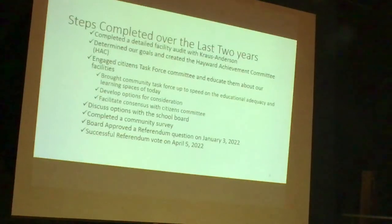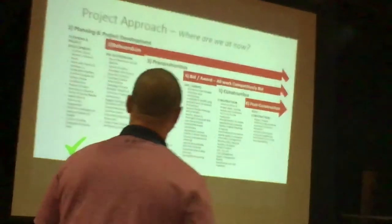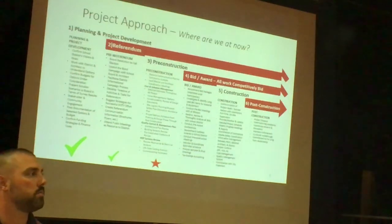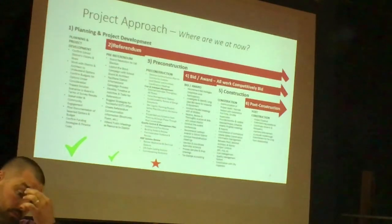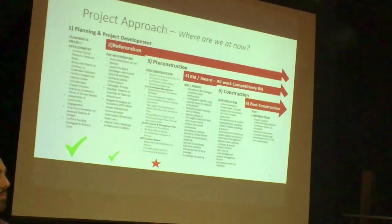That's a quick summary of two years. I'll turn it over to Dustin to talk about where we're at now and the upcoming schedule. We'll hit high level on this so we can get into the fun stuff with pictures from the design team tonight. Up on the screen are the major milestones across a project from the time it's started all the way through closeout and end of construction. The two check marks over the last two years — planning and project development, that pre-referendum piece — developing those questions and the ultimate ask to get approved by the community.